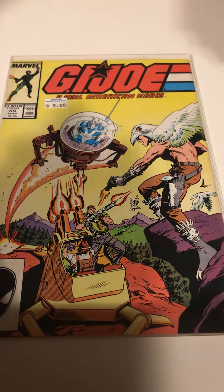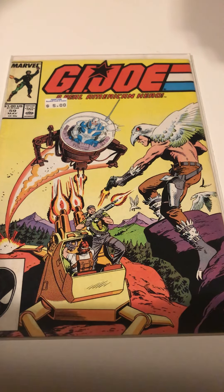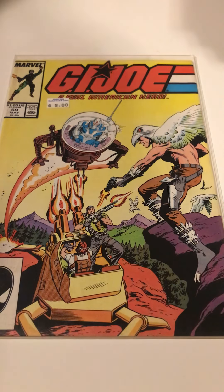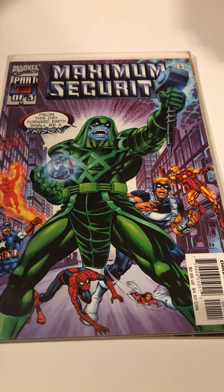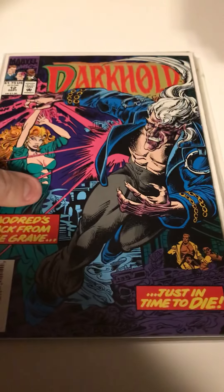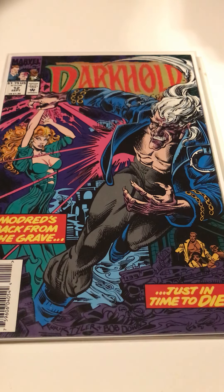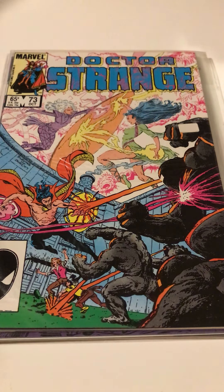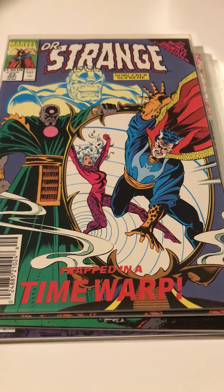Some 'why not' purchases: GI Joe issue 59 — the Marvel run does not show up in cheap boxes all that often, and if they do they're dogged. I think I already had this one but this is in much better shape. Maximum Security number 1, a story that ran across a lot of different Marvel titles and I didn't have any of the main series. Darkhold number 12 — not high on my list but I do pick those up when I can, getting towards the end of it. And some good old Doctor Strange: issue 73, then from the next series issue 28 and 33, which is an Infinity Gauntlet tie-in.